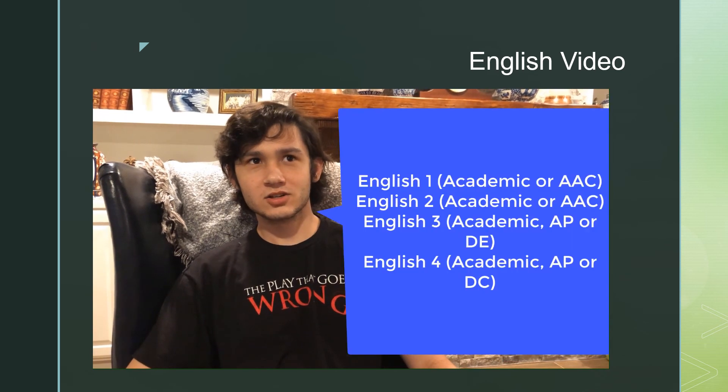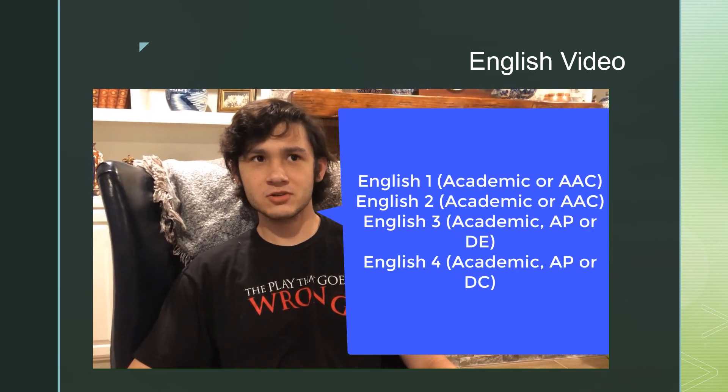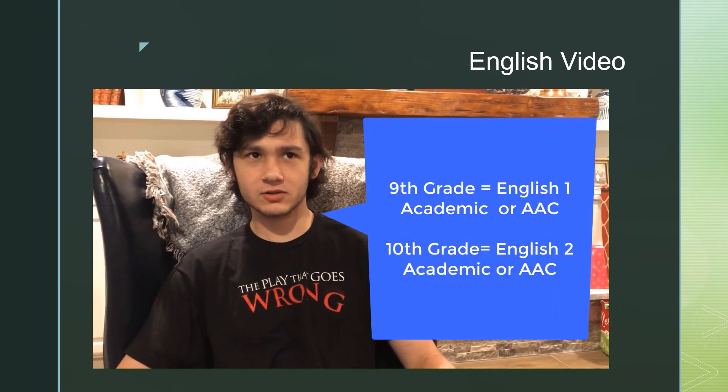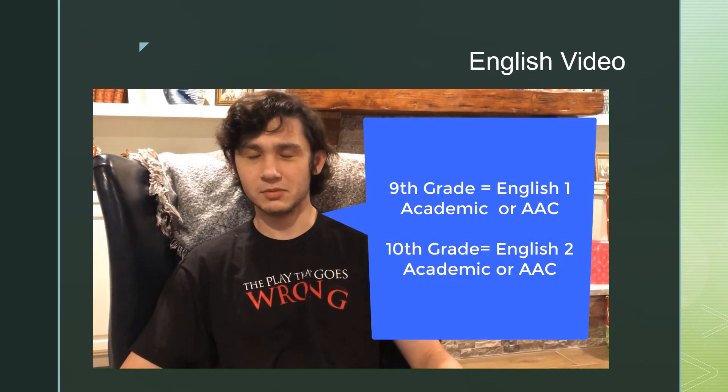Hello, I'm Gavin Sharp, and I'm here to help you choose your English class. To graduate, you'll need English 1, 2, 3, and 4. For English 1 and 2, you can choose between academic or advanced academic class if you'd like a bit more of a challenge.